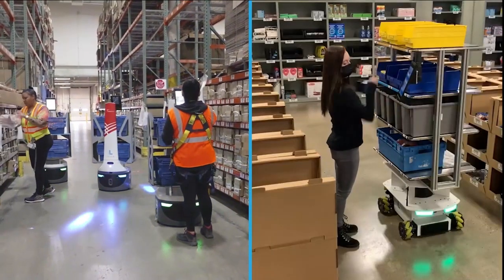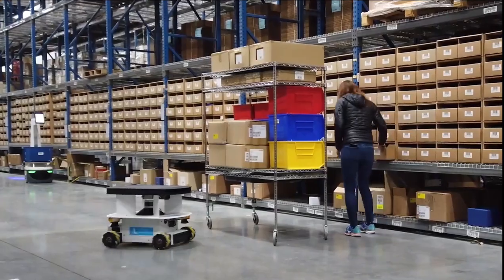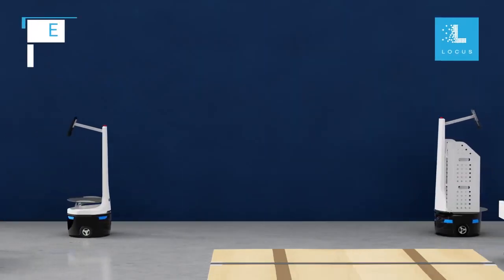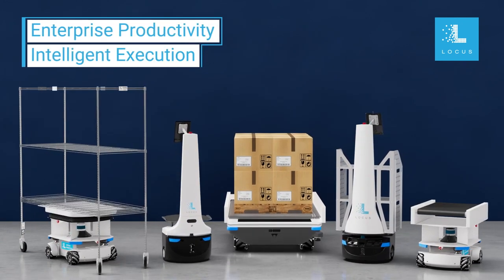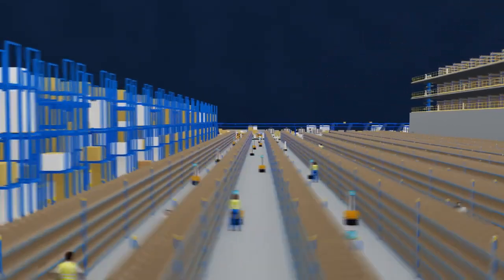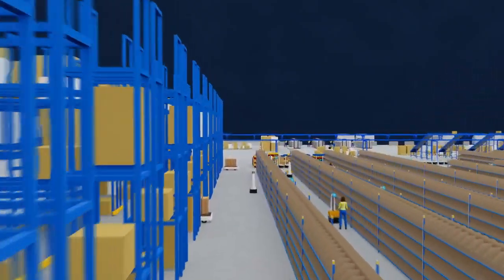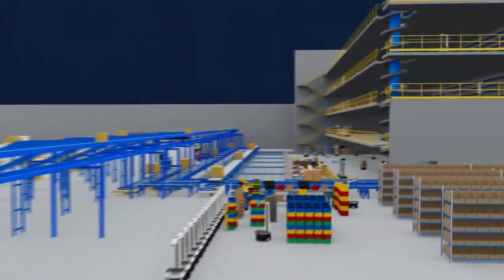Associates work collaboratively with autonomous mobile robots, increasing productivity while easing the labor gap. This is Locus Robotics Enterprise Productivity Intelligent Execution. Locus Robotics Enterprise Scale Multi-Bot Solution delivers complete warehouse optimization from receiving to picking to shipping.